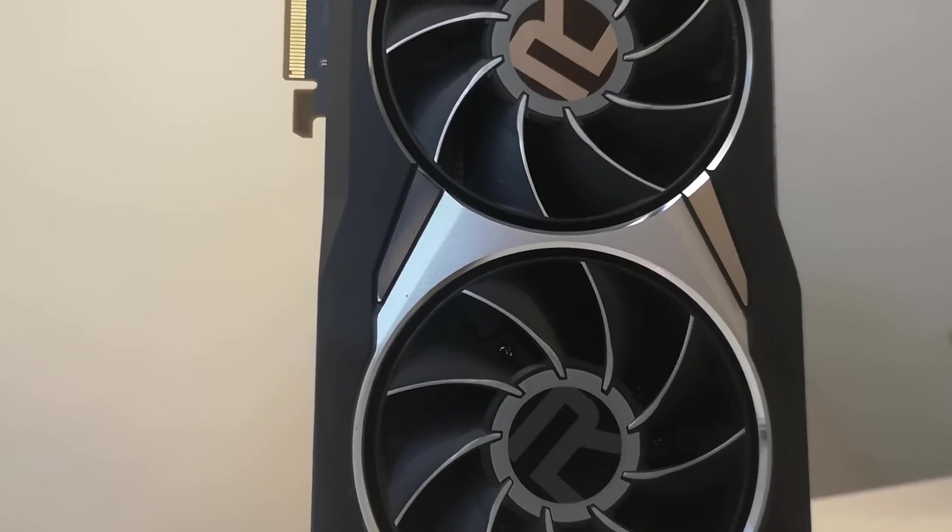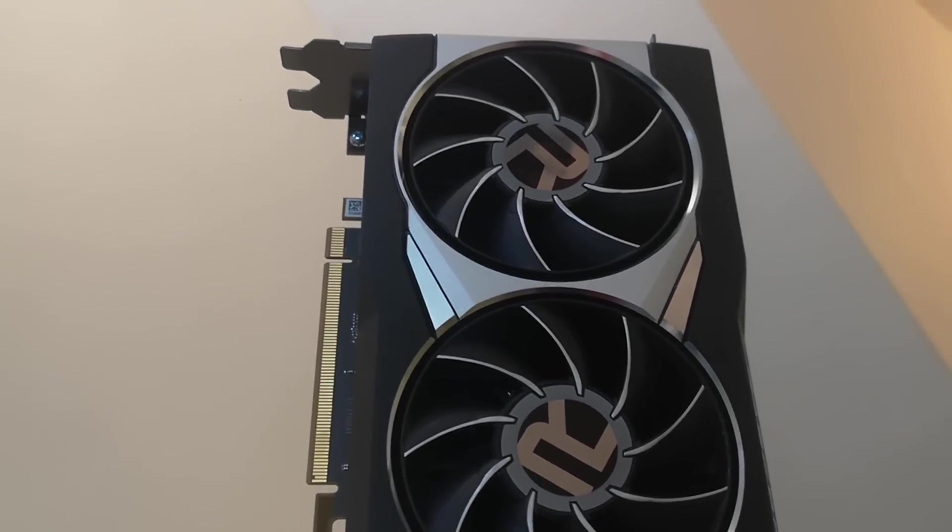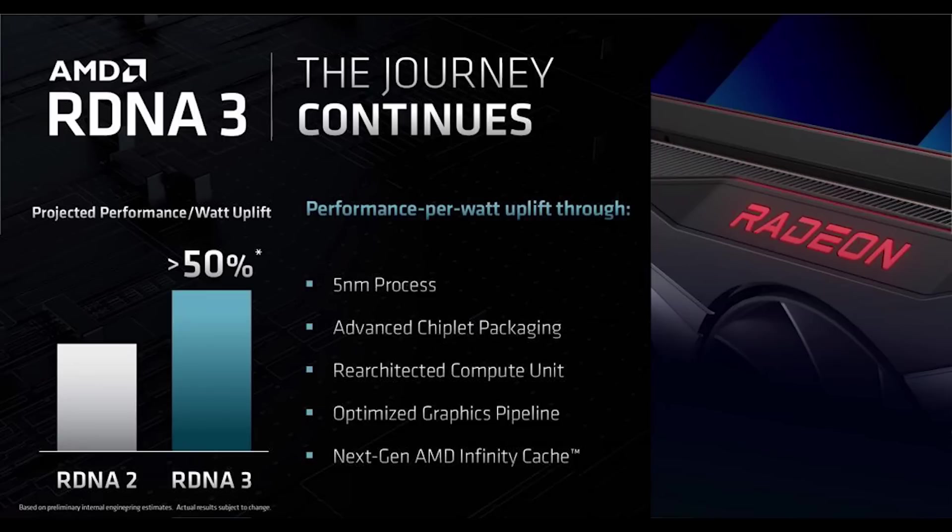This brings us to today's story on the 7900 XT, posted by WCCF Tech — I'll leave a link below. The 7900 XT reduces the specifications compared to the 7950 XT. One of the cuts is the number of work group processors, going from 48 down to 42. There will also be cuts in memory and memory bandwidth — WCCF Tech has confirmed we're looking at a cut from 24GB of memory down to just 20GB.